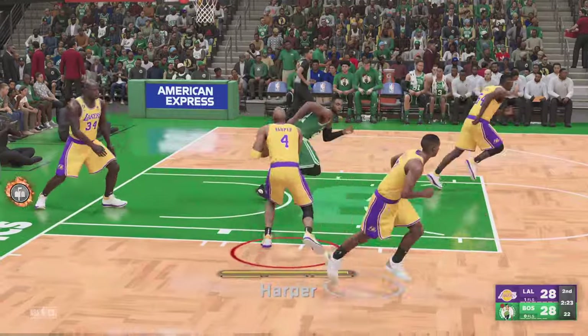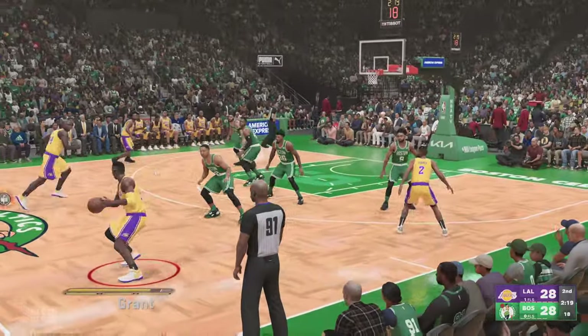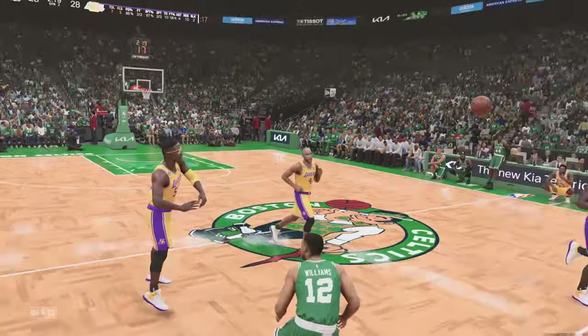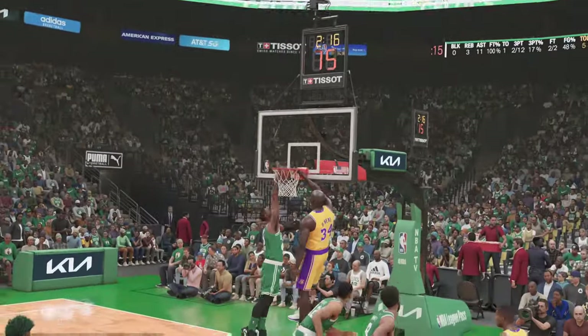A three-pointer off the mark. And taking care of the ball has been a problem — that's something they've got to fix. While the defense has been good, a lot of these turnovers have been unforced. I feel bad for the rim on that one — Shaq is one powerful dude.